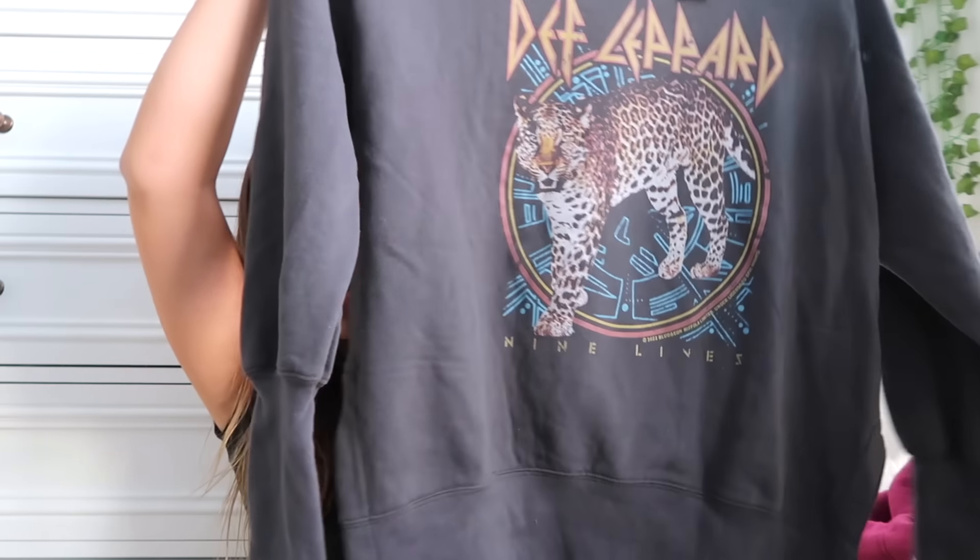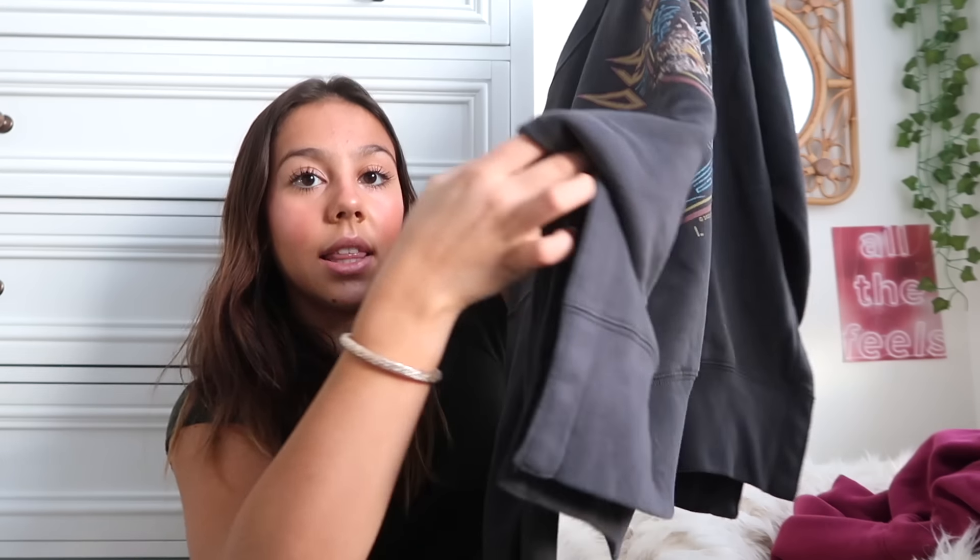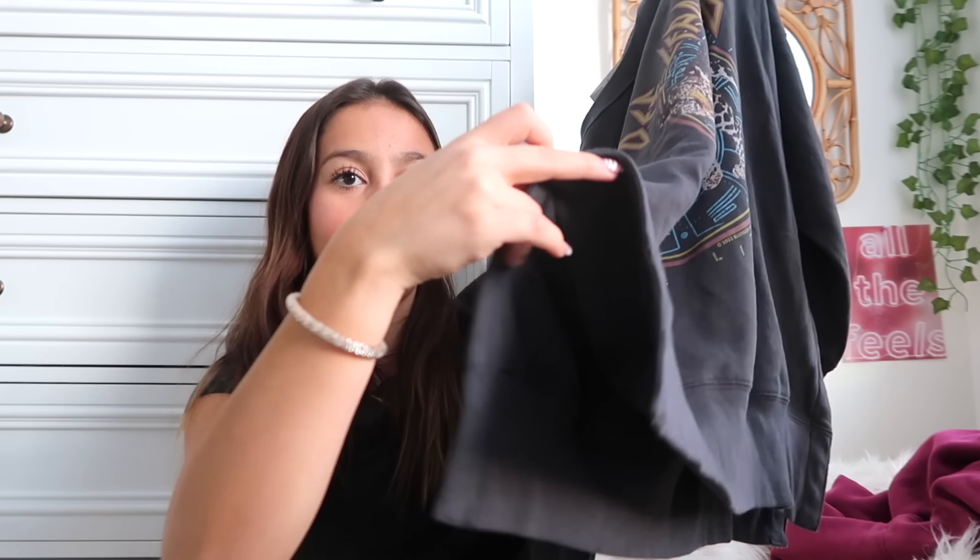Lastly from Abercrombie is this cutie — I saw it on TikTok. It's a Def Leppard graphic top and what I love about it is it has a little slit and really long cuffs. It's something I wouldn't normally think to put a hoodie with, but something about it just drew me to it and I was like, I need this. We got her — it's a size medium.